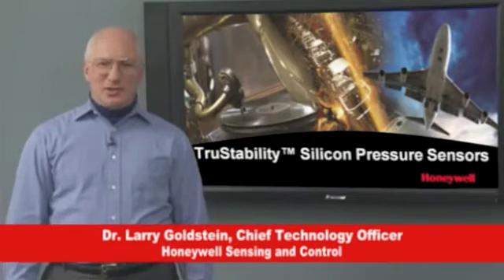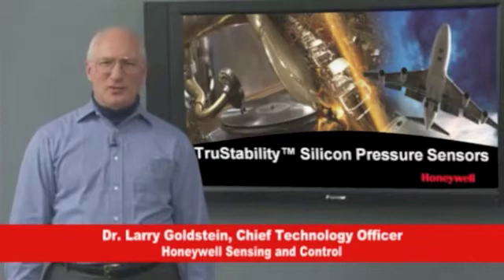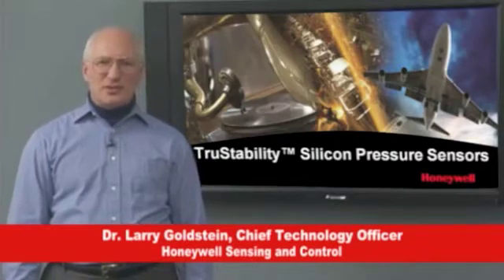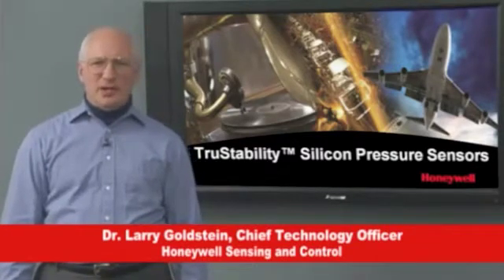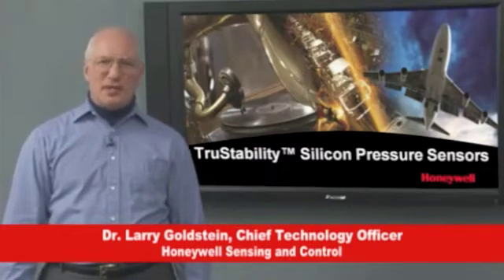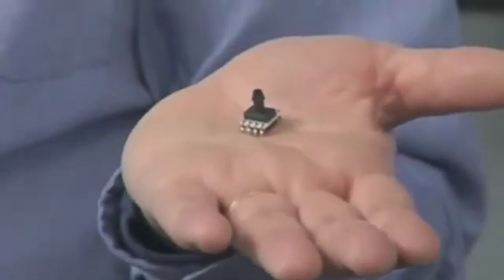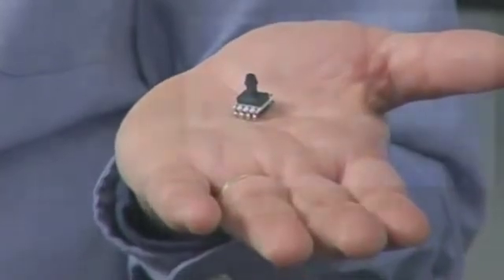Hello, I'm Dr. Larry Goldstein, Chief Technology Officer for Honeywell Sensing and Control, one of the world's leading suppliers of sensors and switches for OEM applications in the medical, industrial, transportation, aerospace, and test and measurement businesses. Today, I'm here to show you Honeywell's True Stability Silicon Pressure Sensors.